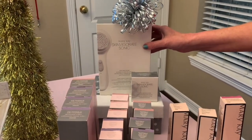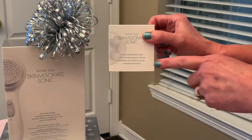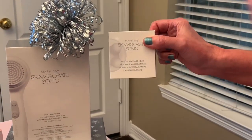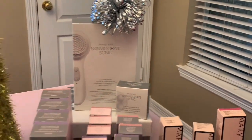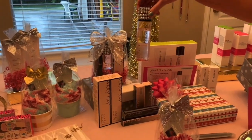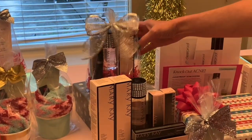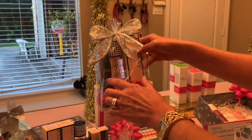We have our Skin Vigorate Sonic System that helps deep clean your face with a brush head, and it also has a massaging head to massage your neck and face to bring extra blood flow to those areas. We also have gift sets, including our famous oil-free eye makeup remover, which you can buy on its own or in a nice set paired with a mascara. This is just the price of the product and I can wrap it for you as a gift.